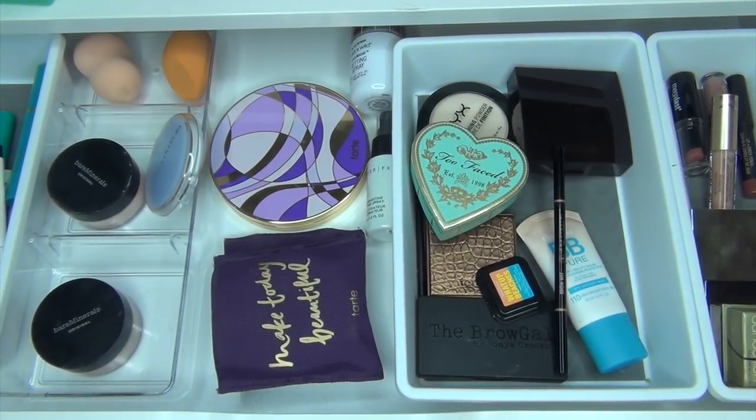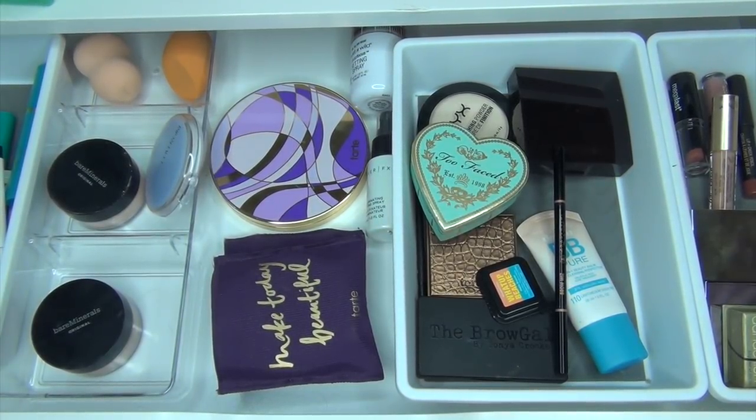Hey guys, Kali Fab here and today I'm going to do my everyday makeup drawer for the month of March through April. I try to do it in the middle of the month — I got a little bit behind this month.